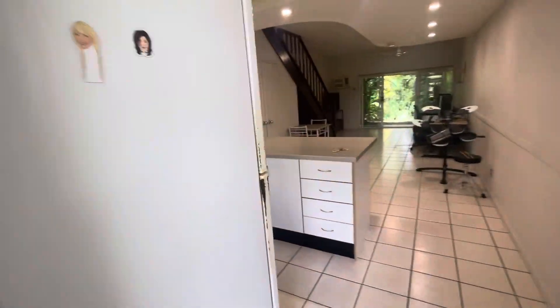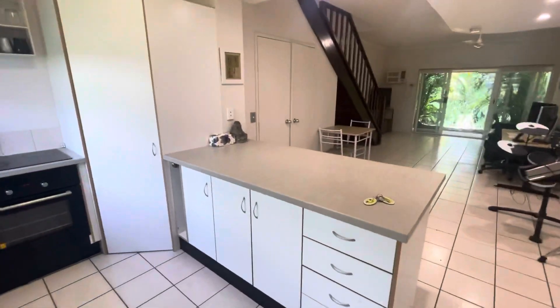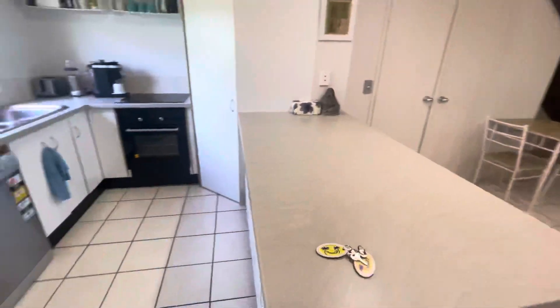I am at 59 Plantation Resort, just coming inside now to the kitchen which has obviously got new bench tops and new cupboards.